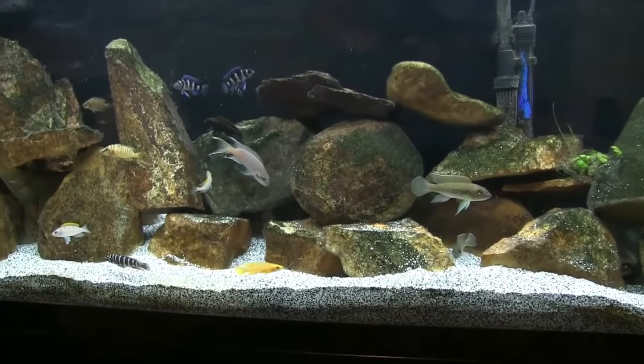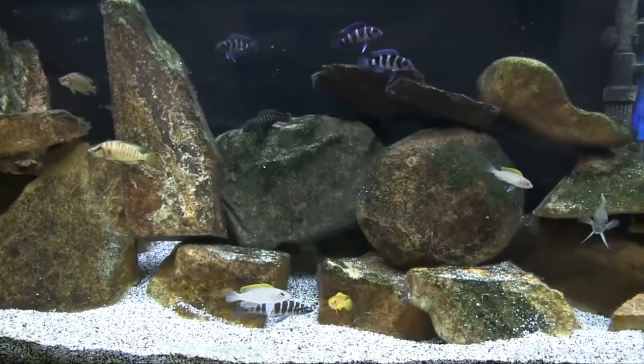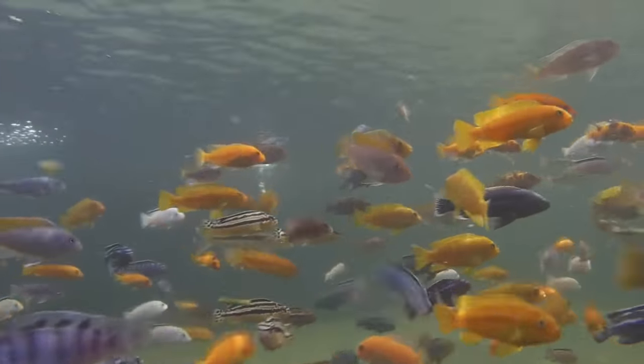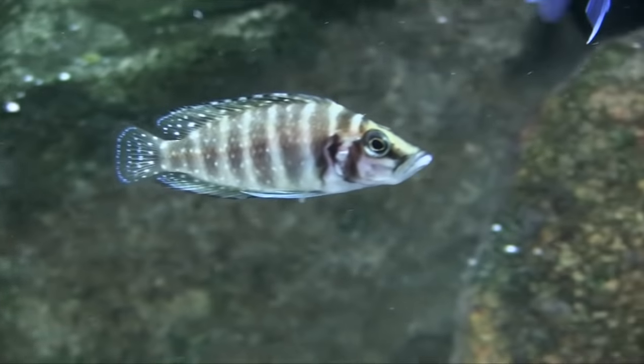The fish there have been evolving over a longer period of time and have developed all these little niches. As a fish keeper, if you're going to keep a certain type of cichlid together, typically you would keep Lake Tanganyika cichlids only with Lake Tanganyika cichlids. Malawi cichlids tend to be a little more aggressive but also more colorful, and Lake Victoria cichlids tend to be super aggressive.